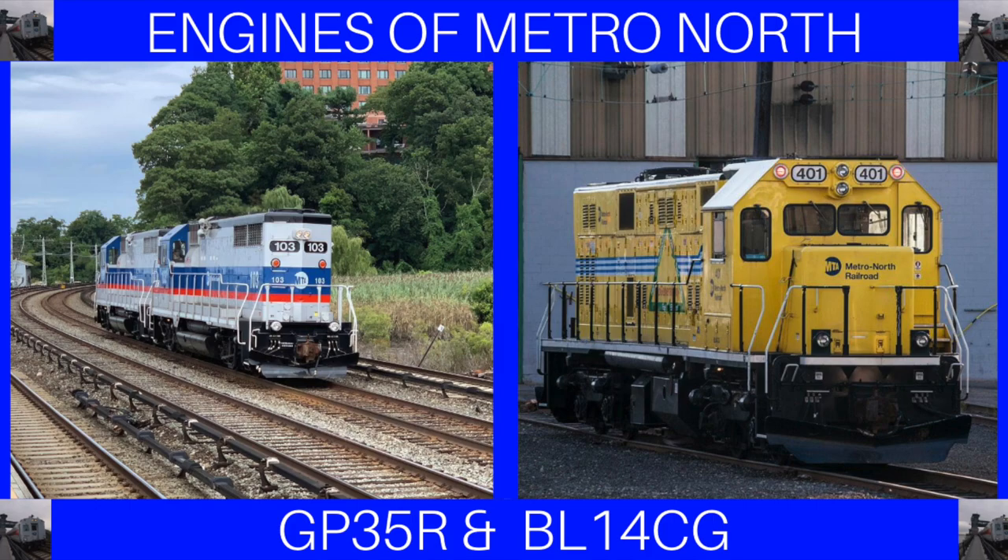Hello everyone, it's New York Railfan202 here, and today we're going to be continuing Engines of Metro-North by discussing the GP35R and BL14CG work locomotives. This is the second and final part of the work locomotives episode. In part one, we discussed the first set of Metro-North's work locomotives that have since been retired: the GE B23-7, the Alco RS3M, and the EMD GP8 and GP9. In this part, we will talk about Metro-North's work locomotives that are still in service today, the EMD GP35R and Brookville BL14CG. Now, without further ado, let's get started.